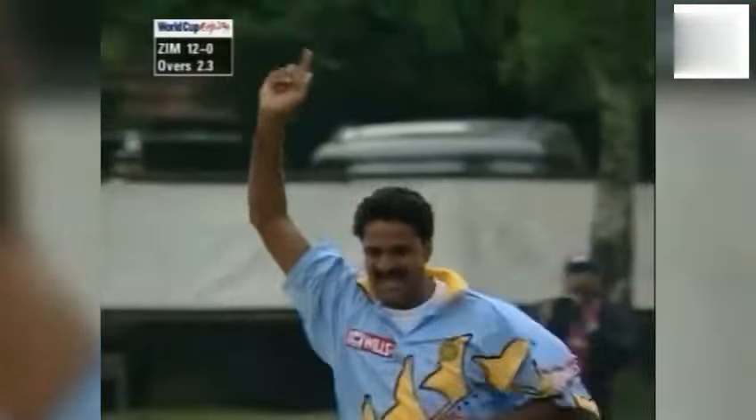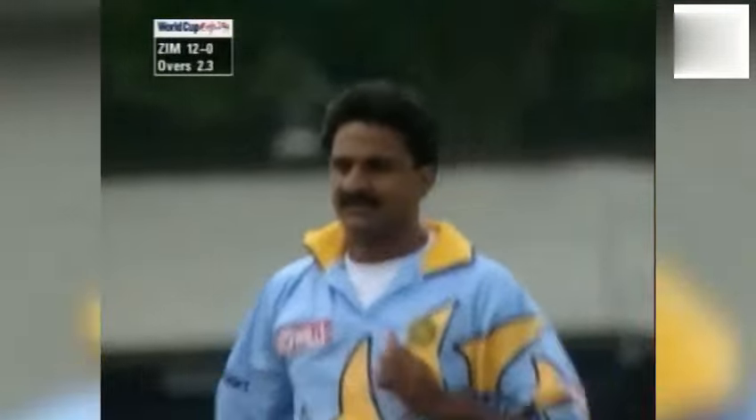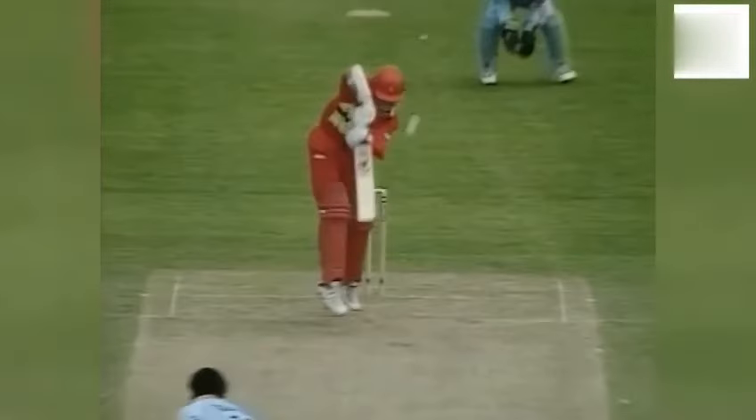We're bowled. That's the first wicket. Beautiful delivery from Srinath. India have made the breakthrough. Good shot — wide ball, had the width on it, and played it very well indeed.